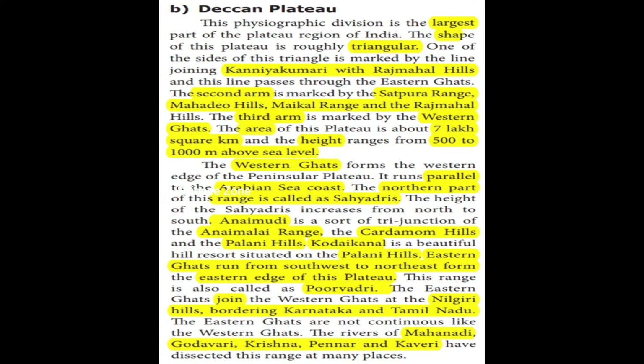The Western Ghats form the western edge of the peninsular plateau. They run parallel to the Arabian Sea coast. The northern part of this range is called the Sahyadris.